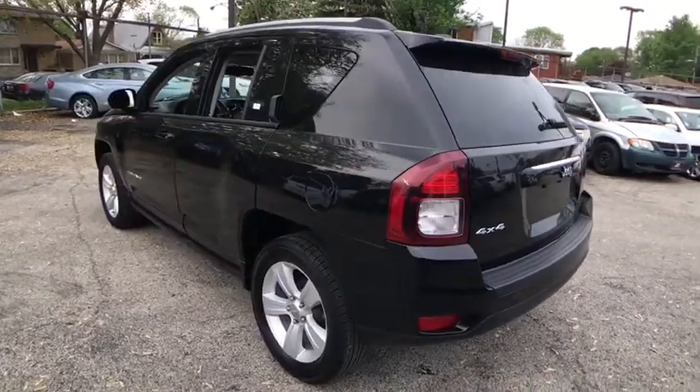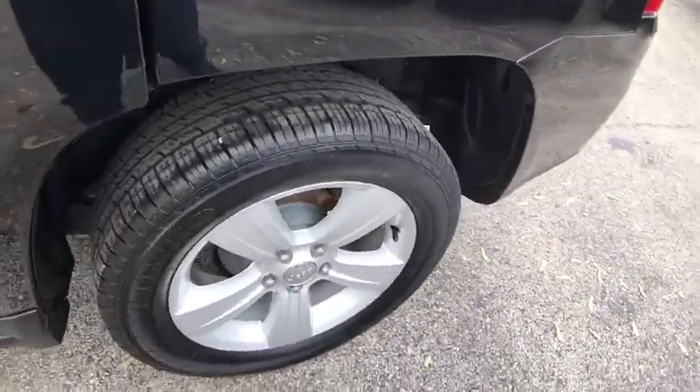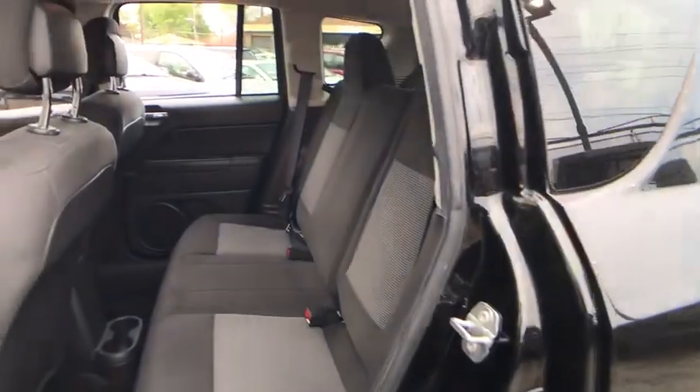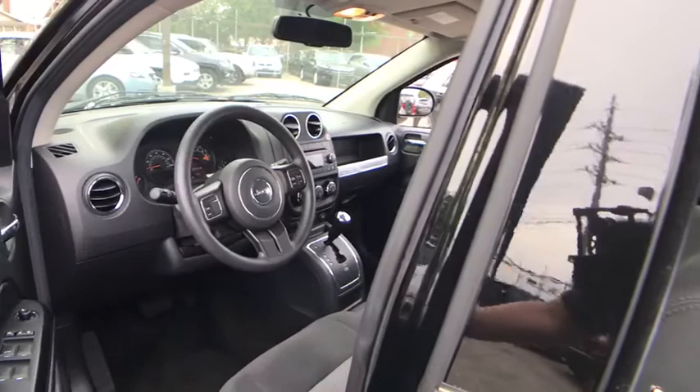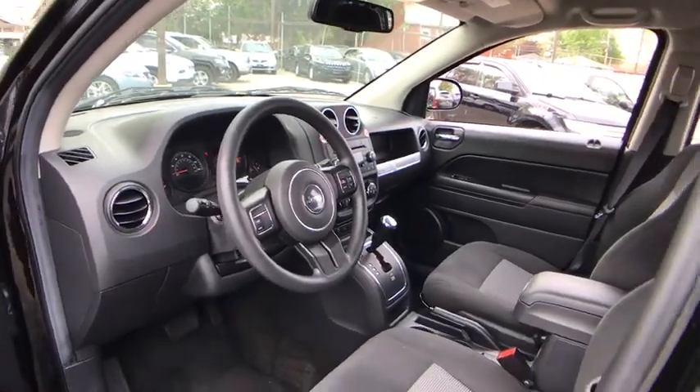This vehicle has less than 40,000 miles. Here are some of this vehicle's great options: stability control, traction control, anti-lock braking system, Bluetooth, power steering, adjustable steering wheel, aluminum wheels.